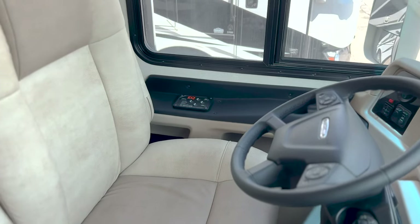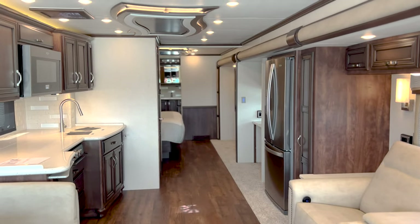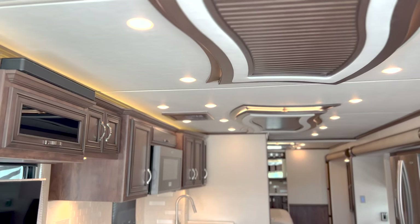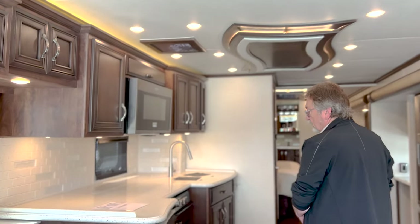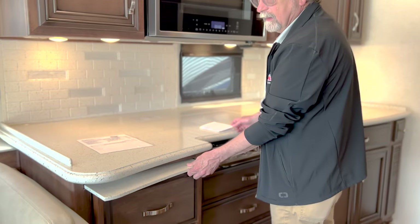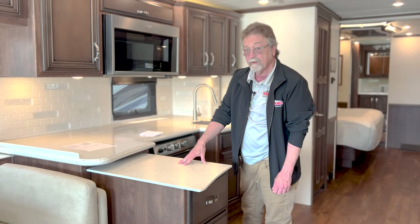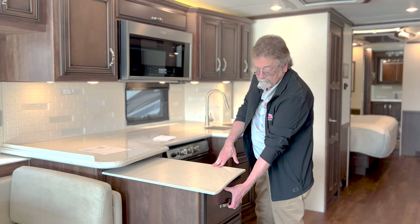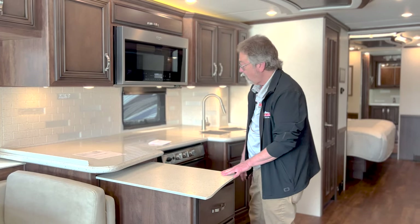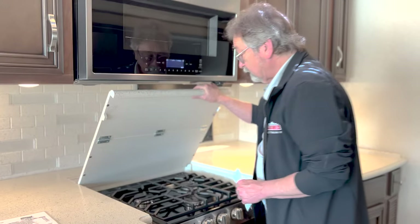If you turn around and look back, you'll see accent lighting along the top and also under the ceiling fixtures. When you get to the kitchen area, you have magic counter space — this is truly magic. It is extremely solid as well. You've got soft-close doors on your cabinets with ball bearings, and a nice area here for a three-burner gas stove. So you do have LP in this coach.